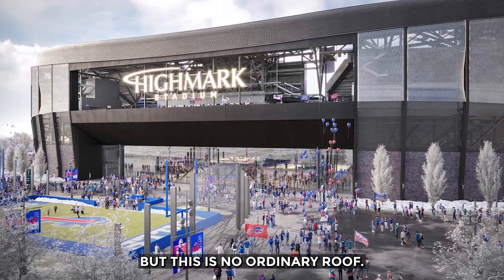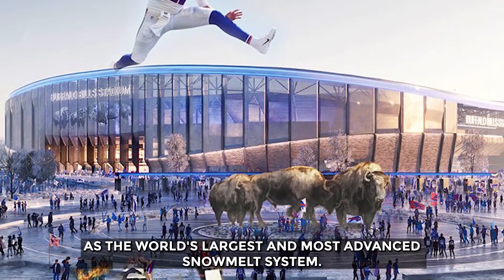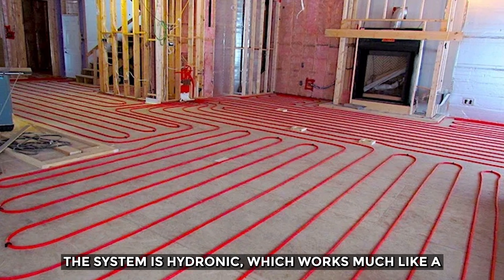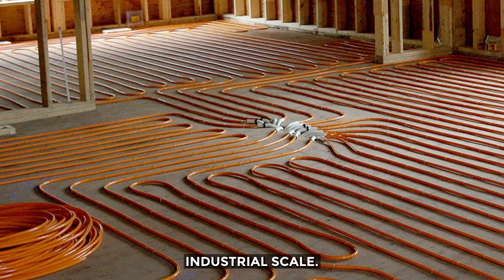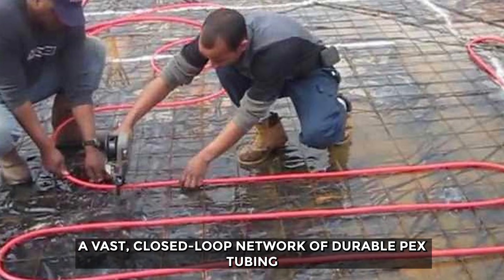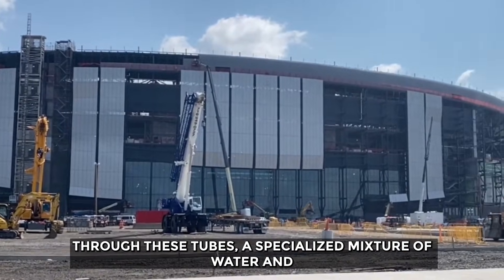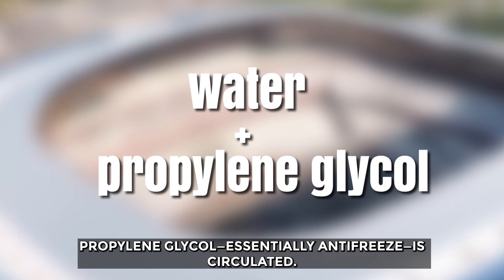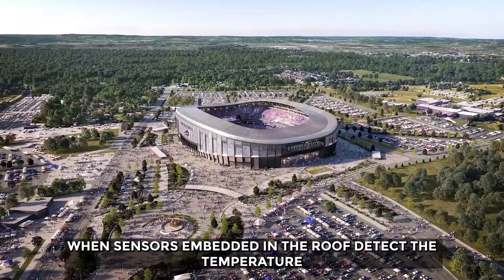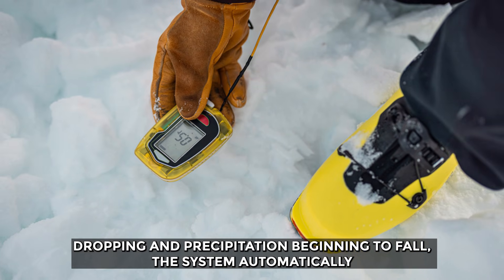But this is no ordinary roof. Embedded within its structure is what has been described as the world's largest and most advanced snowmelt system. The system is hydronic — working much like a heated floor in a modern home, but on an industrial scale. A vast closed-loop network of durable PEX tubing is woven throughout the canopy's structure. When sensors embedded in the roof detect the temperature dropping and precipitation beginning to fall, the system automatically activates.